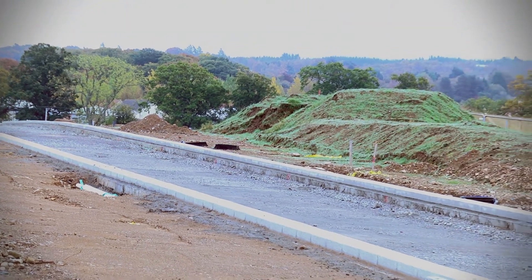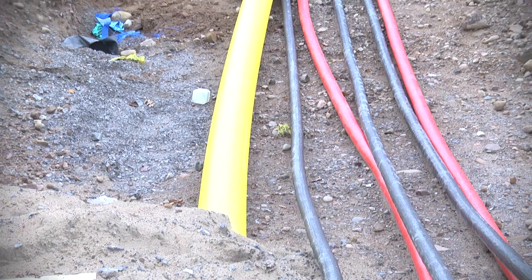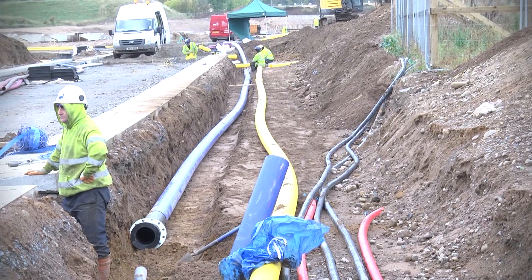We've also started installing the services: the water main, the gas mains, the high and low voltage cables, the telecom ducts, the street lighting ducts and comms ducts. All of that is progressing very well.